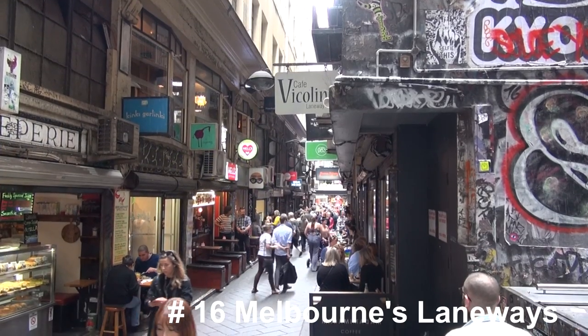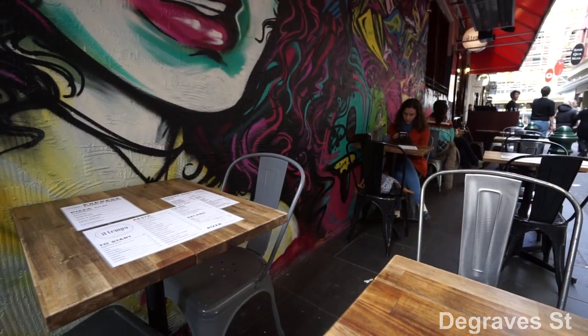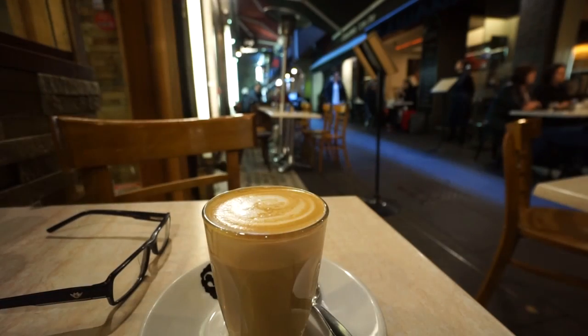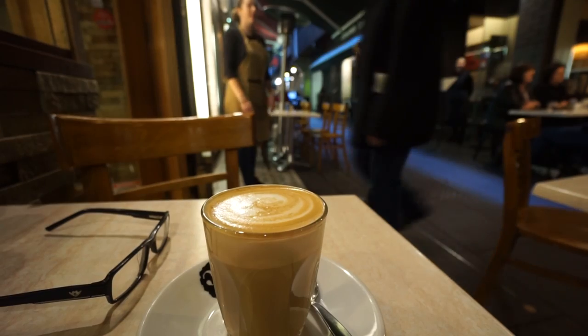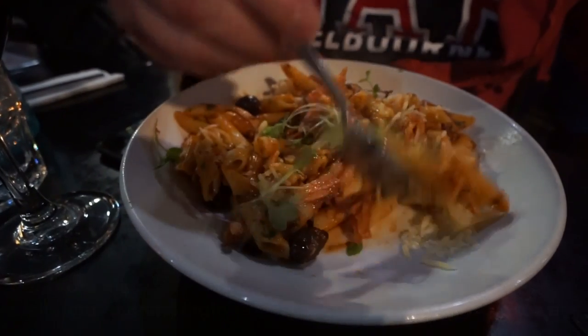Melbourne's famous laneways give the city a bit of a European feel. Whether it's for a coffee or for a bite to eat, there's plenty of restaurants and cafes to discover with some fantastic tasting food. It's what Melbourne is all about. For more info check out the link shown.